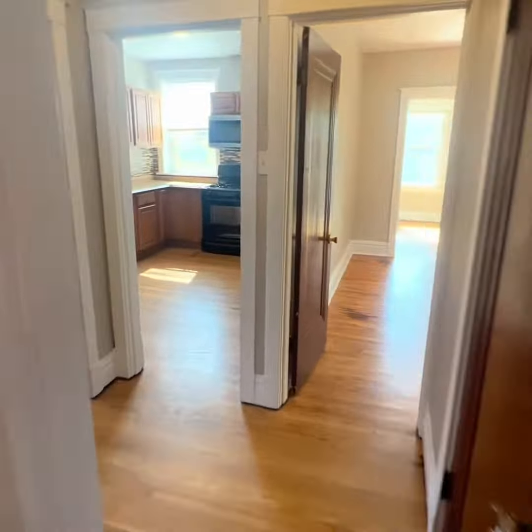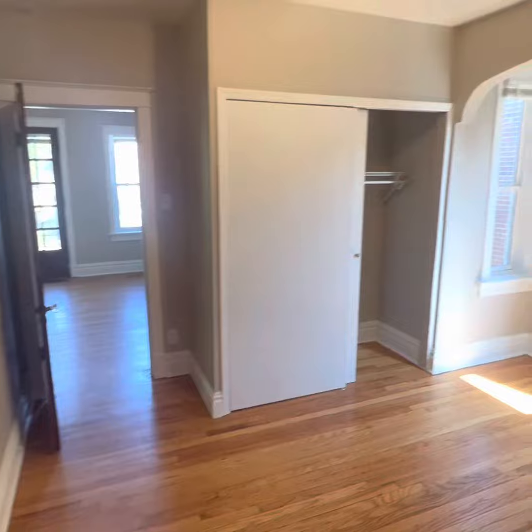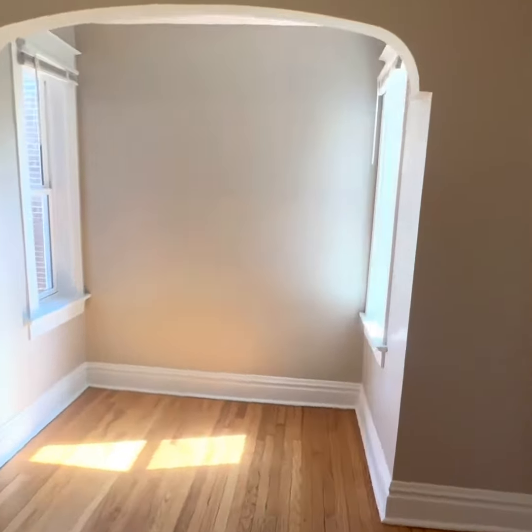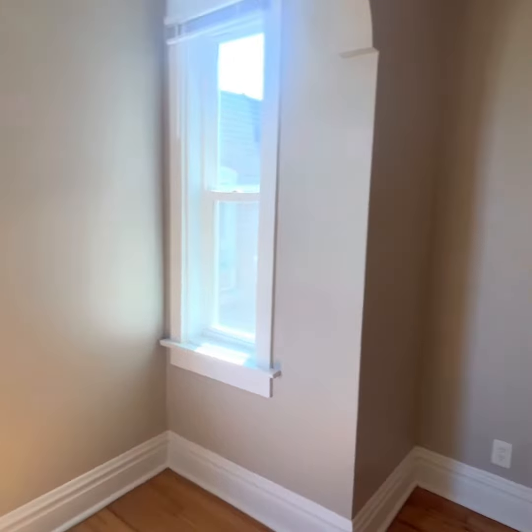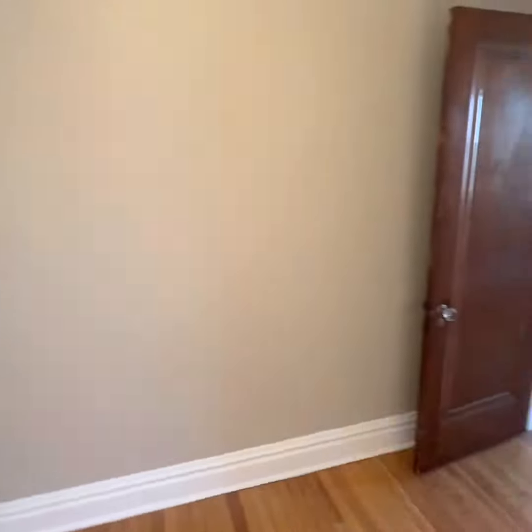We're going to skrt-skrt around here into that bedroom. That's the door I pointed out first, if you couldn't piece that together. Awesome. Nice closet. Great windows. And again, two ways to get in and out.